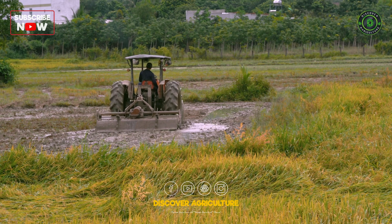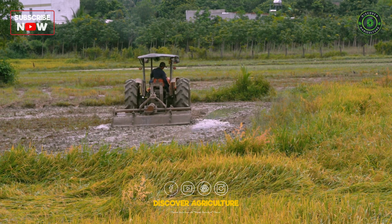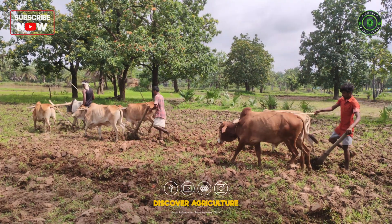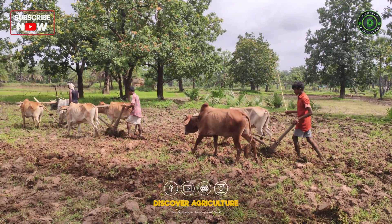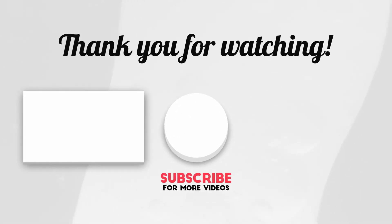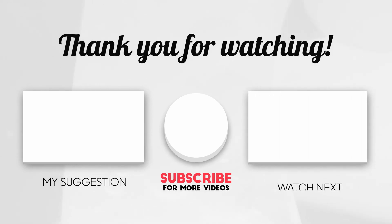If you believe in sustainable, smart farming, then hit that like button. Subscribe to Discover Agriculture and share your favorite green manure plant in the comments. Let's grow this community like we grow our soil. Together, let's farm for the future — naturally. See you in the next one. And as always, keep growing, keep discovering.